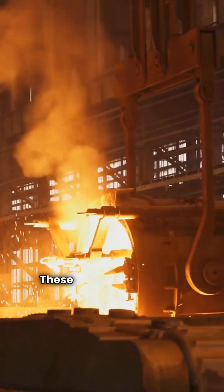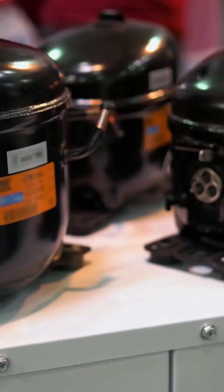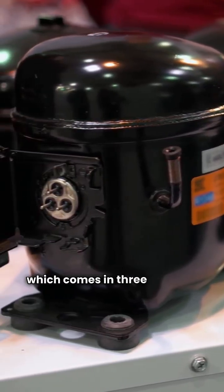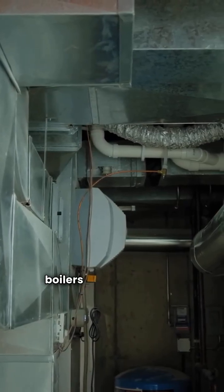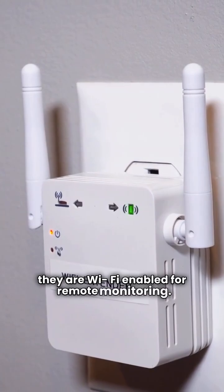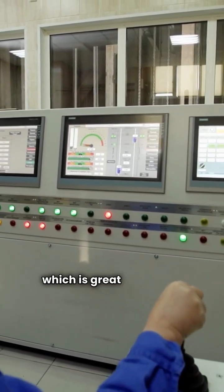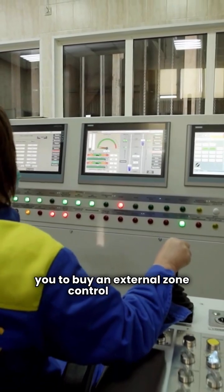Let's start with IBC. These boilers are made in Canada and sold throughout North America. I specifically look at their VX series, which comes in three different sizes. These are high-efficiency condensing boilers with modulating controls. One of the standout features is that they are Wi-Fi enabled for remote monitoring. They also have a built-in four-zone control, which eliminates the need to buy an external zone control system.